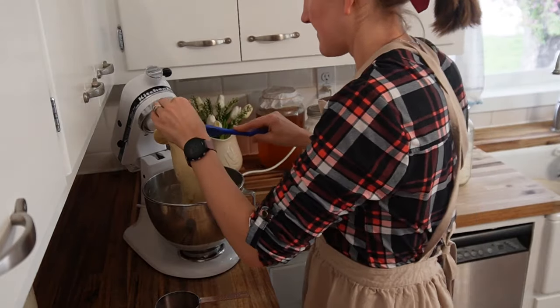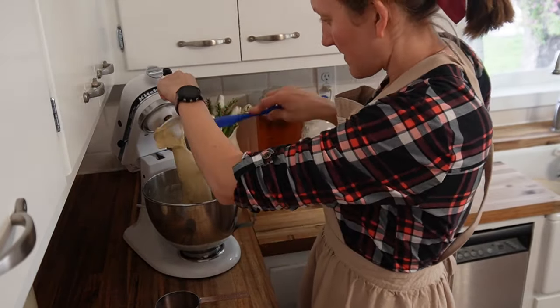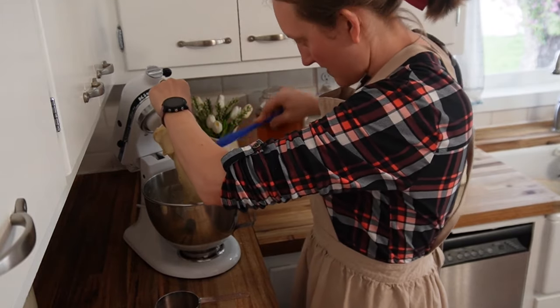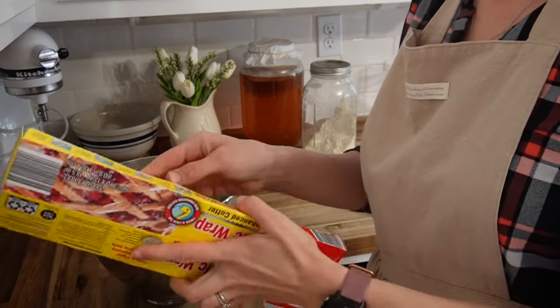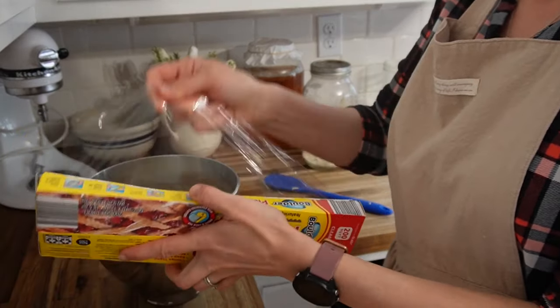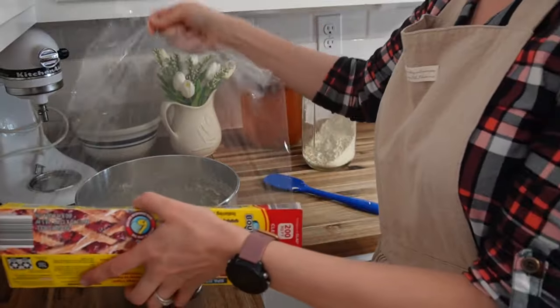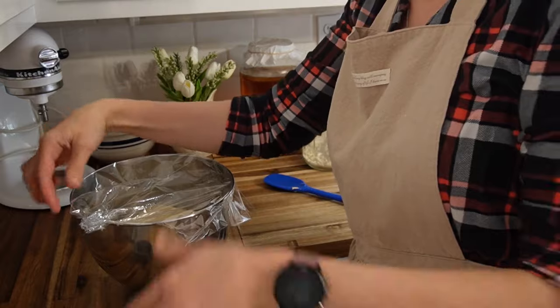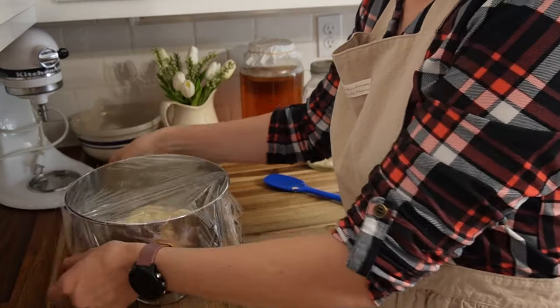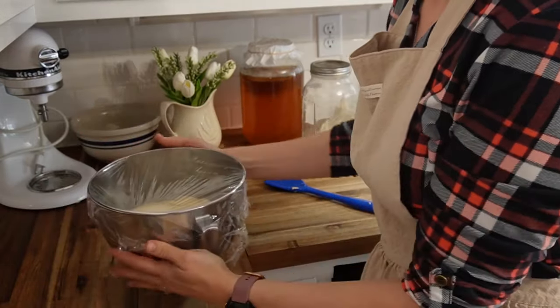Getting my bread started — cleaning off the beater and making sure the mixer gives it that right elasticity and texture. Then I cover it with my simple cling wrap. You don't have to have the fancy tops to be a baker and a sourdough maker. You can just do things simply.